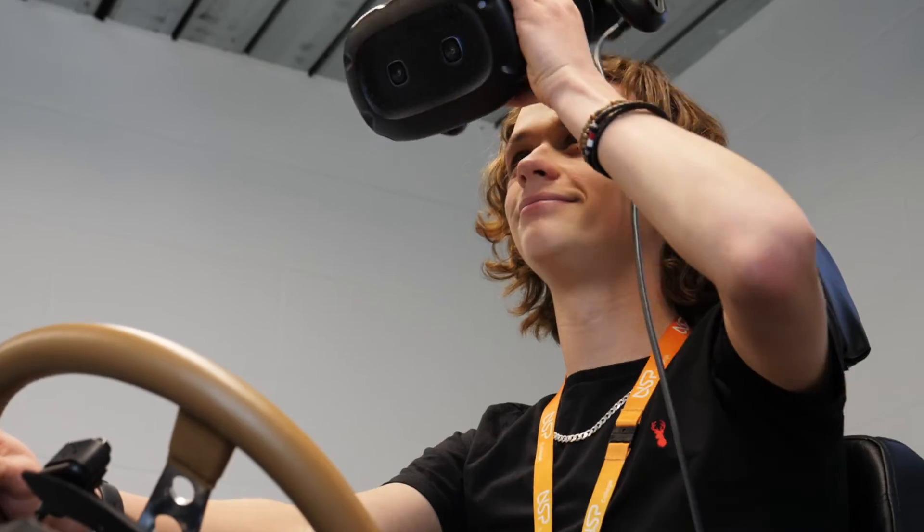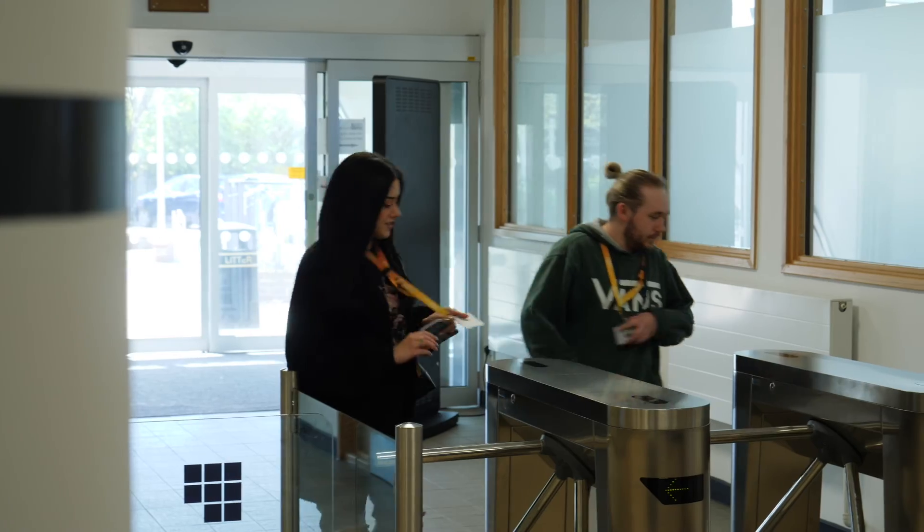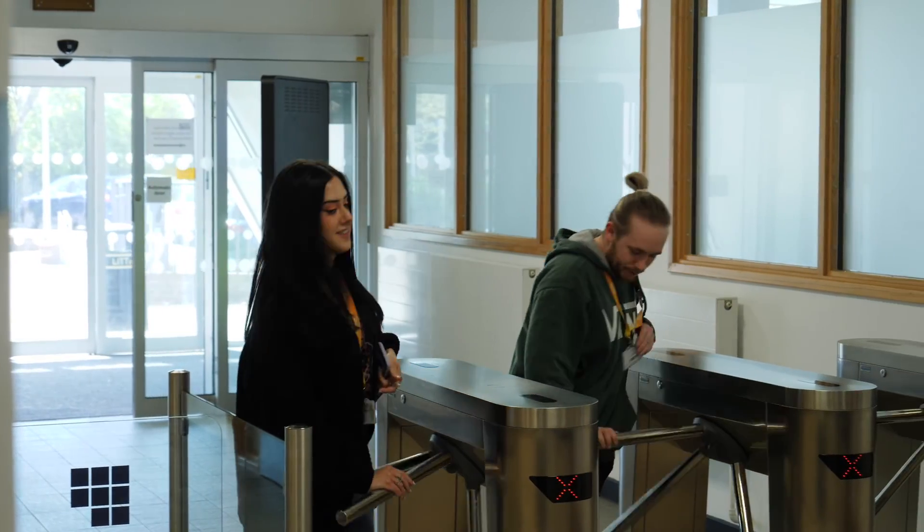VR/AR technology is a growth industry within the UK and our students are in a prime position to have access to this technology and to work with this technology to gain the skills which they would need to work in the industry in the future.